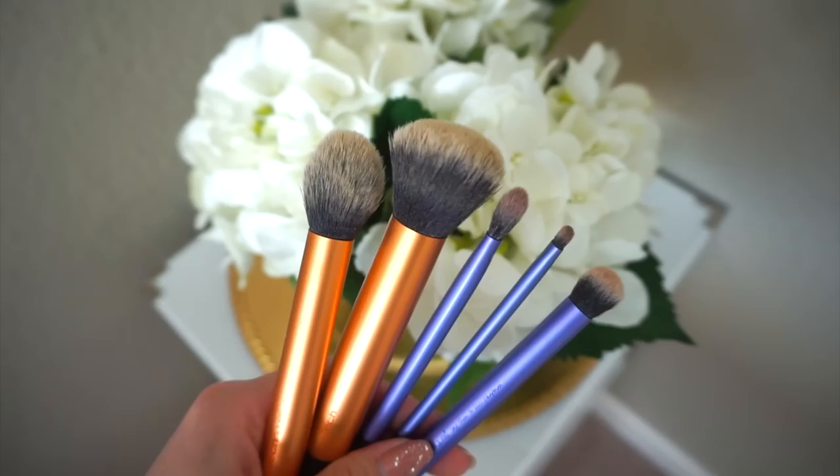It blends so well and it's so inexpensive — I think it came with a pack of three brushes for only $20. This other one is the contour brush, though I actually use it for concealer. I also want to quickly mention their eye brushes — they just work really well. For the price, it just works great. It really grabs onto the color and applies it right where you place it without going everywhere. I really like these brushes.